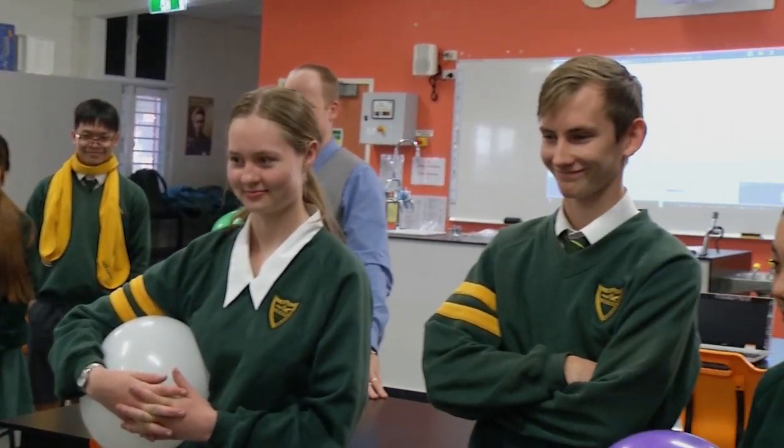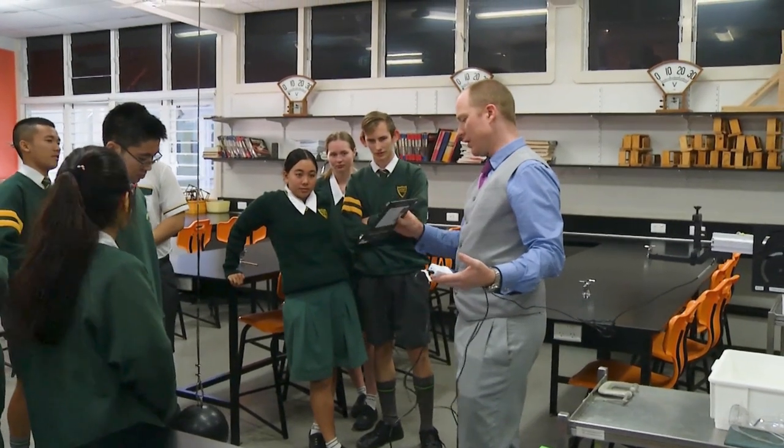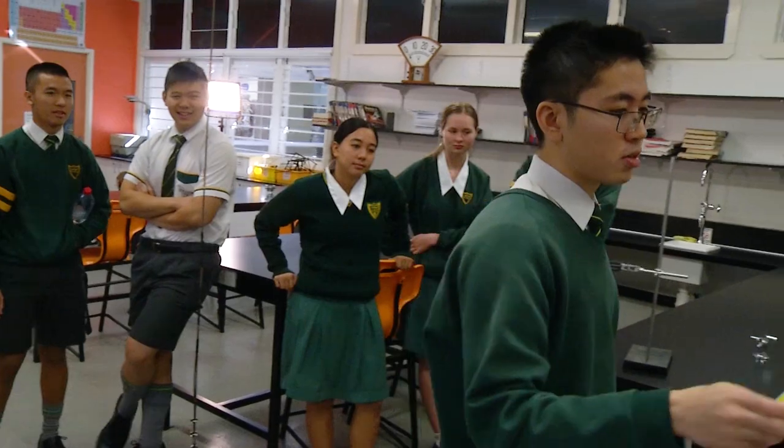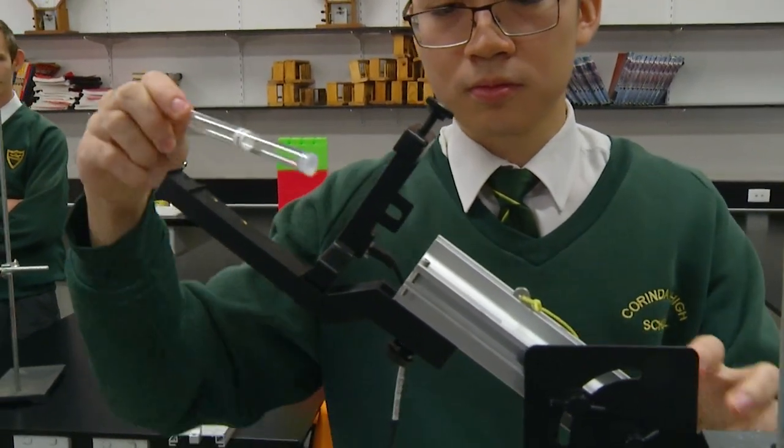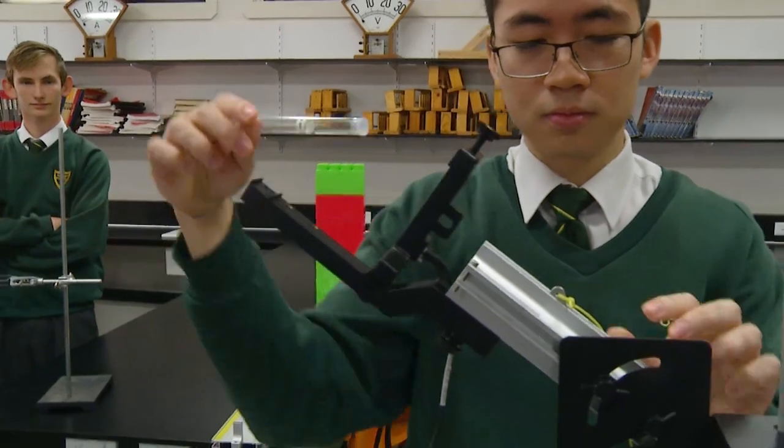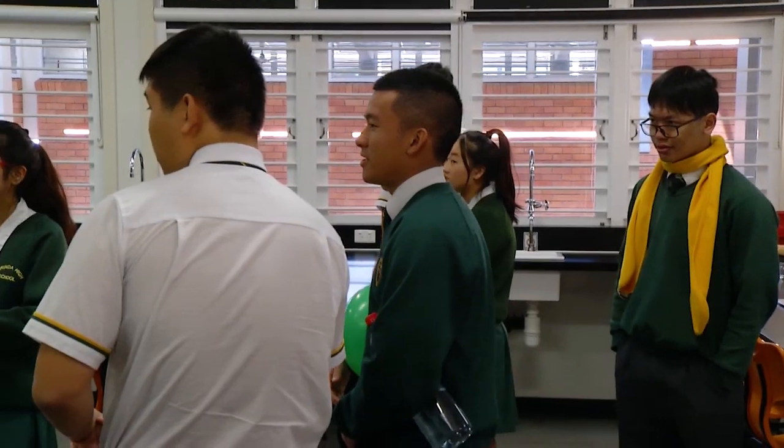Students who study physics are able to break complex problems down into small and manageable pieces. Senior Physics at Corinda State High School will push you to exceed your expectations. Are you ready for the challenge?